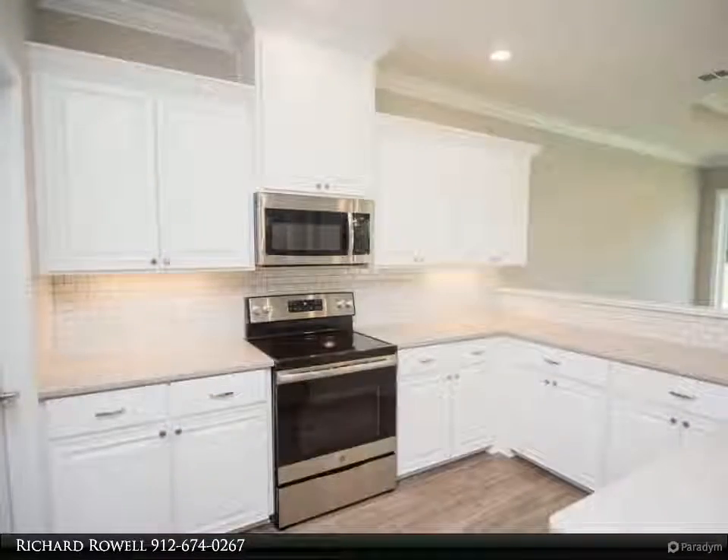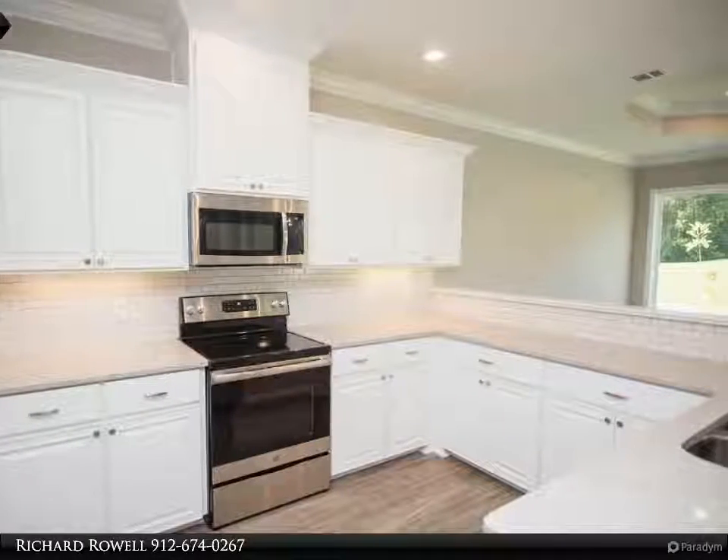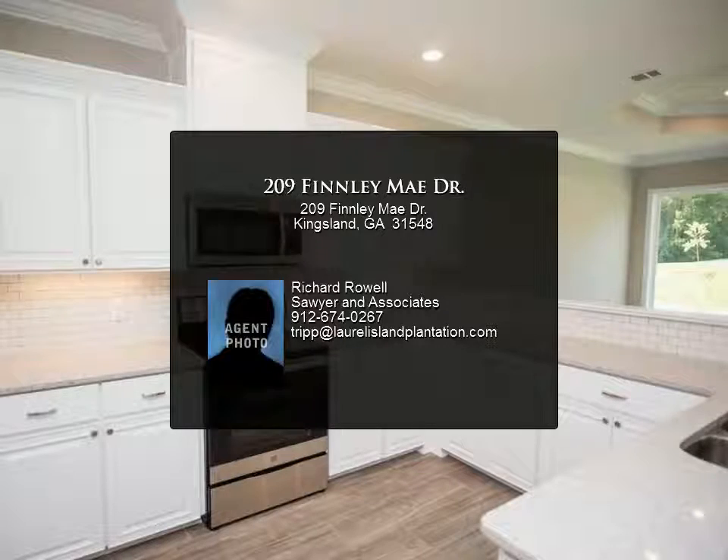Garage is finished with T1-11 and has ample flooring above for storage. Lawn care is included in HOA dues. Great views of Laurel Island Links Golf Course.